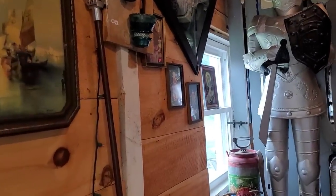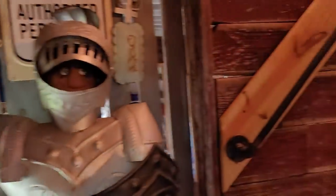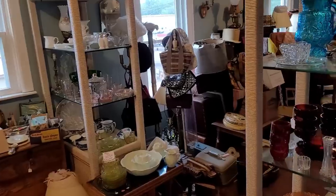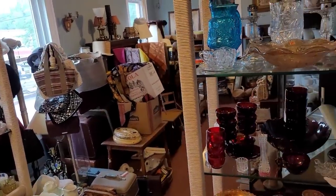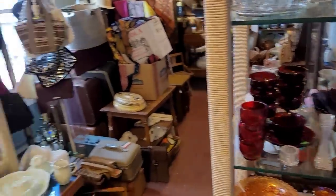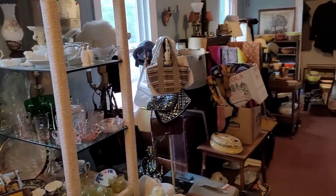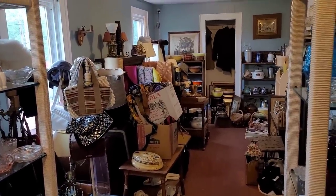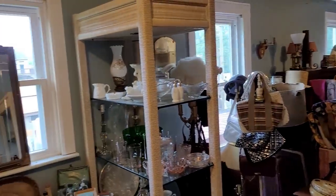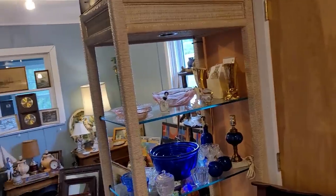Alrighty guys, that is it for the downstairs. We're going to head up. Oh, do you see that coconut? I never noticed that before — the eyes in the night. If you didn't see it, you're going to have to rewind. I never saw that before. Okay guys, we are upstairs here on the second floor. You just never know what you're going to find in here.